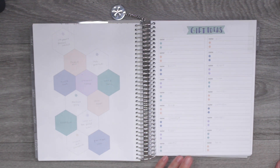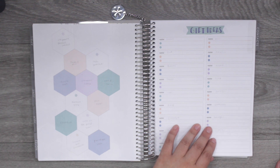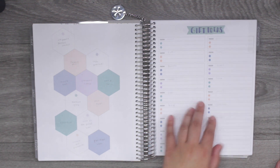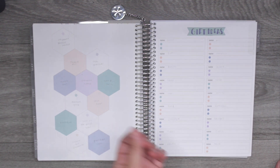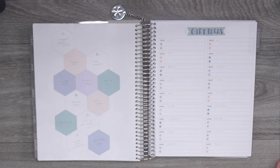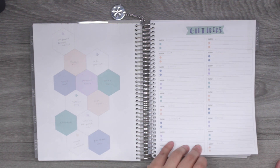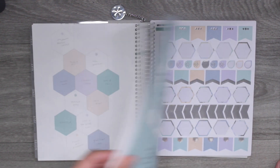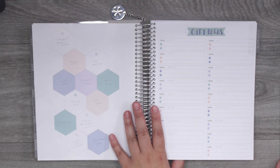The contacts page — I used a little whiteout at the top and then some page flags to label it as gift ideas. This is going to be gift ideas for mine and Johnny's family. Throughout the year, if I think of something someone would like, I'll add it here, and when it's a birthday or Christmas we can refer back to this page.